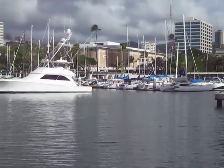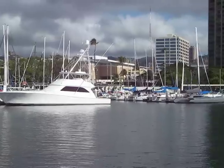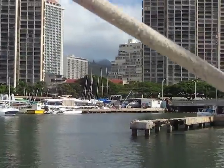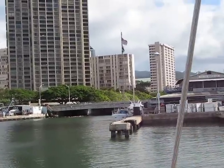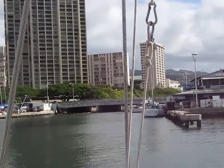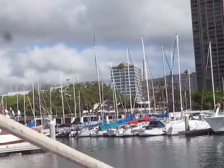Now over on this side is the Waikiki Yacht Club. If you notice, the water goes into the Ala Wai Canal, goes under that bridge, and it goes through town through Waikiki. There's a nice canal there — you can take a little dinghy, or paddle, or canoe, or whatever.